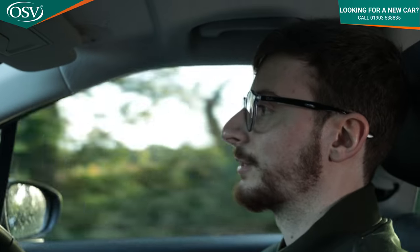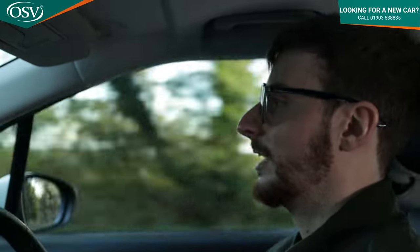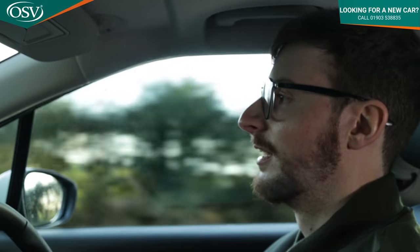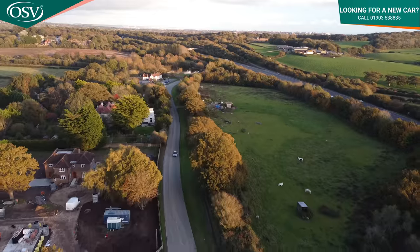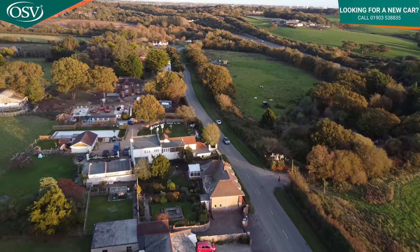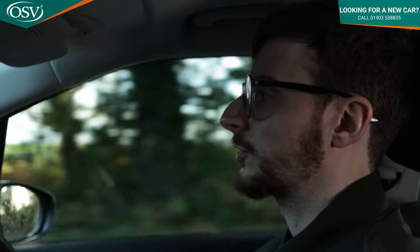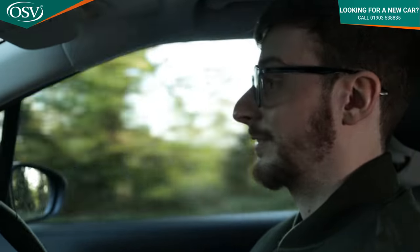Behind the wheel of the C3 Aircross, the car shares the same platform as the regular C3 so the driving experience is a similar affair — for both good and bad reasons. The suspension is quite soft, a nice change from firmer setups like the Ford Puma, however the downside is you feel pretty much every road imperfection ricocheting through the cabin. Thanks to the extra ride height the sound isn't as bad as the regular C3, but you still feel the impact. The car has good resistance to body roll, on par with the Ford Puma, which is impressive.